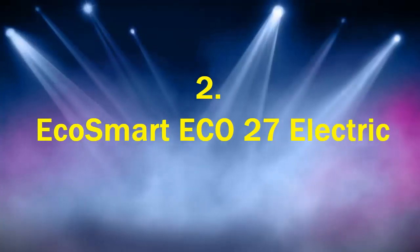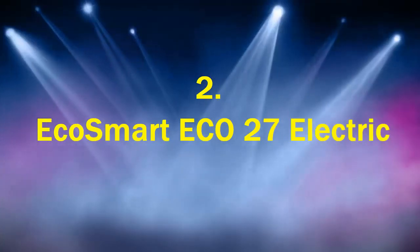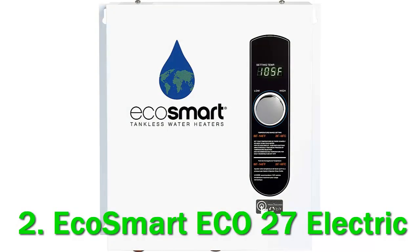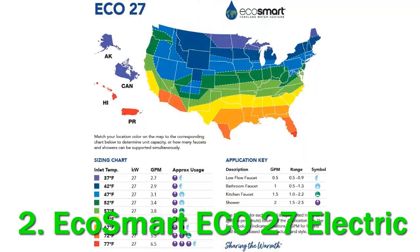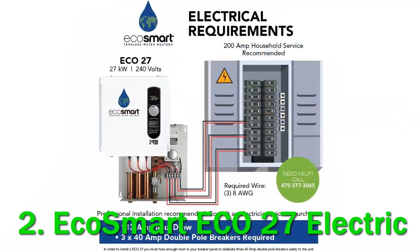Number 2: EcoSmart ECO27 Electric. The EcoSmart ECO27 has become a very popular electric tankless water heater. This is largely because of the company's environmental focus and the reasonable and competitive price point of their water heaters. Our review will take a deep, unbiased dive into this sleek, no-nonsense tankless water heater. The EcoSmart 27 is definitely worth a second look if it's not already on your short list.